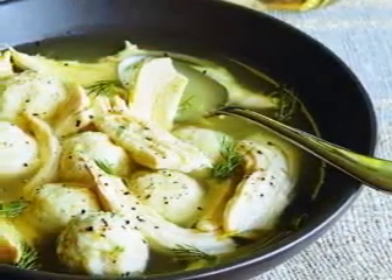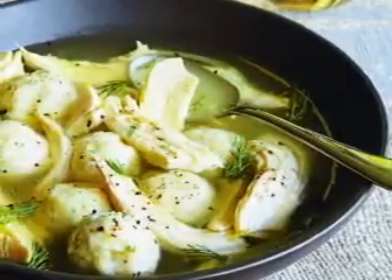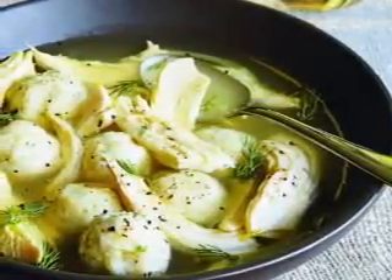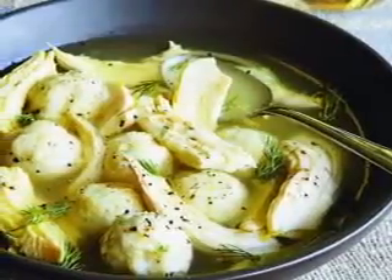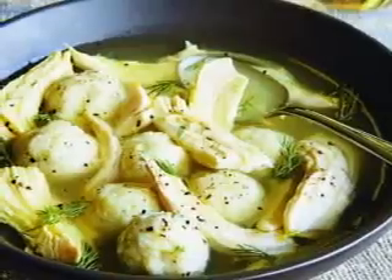From pork dishes to beef ones and even vegetarian delights, there is something that will certainly meet the dietary needs of anyone in your family. And with how easy they are to create, you don't have to worry about slaving away for hours for a single meal.